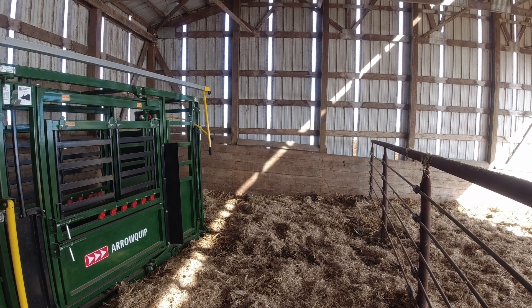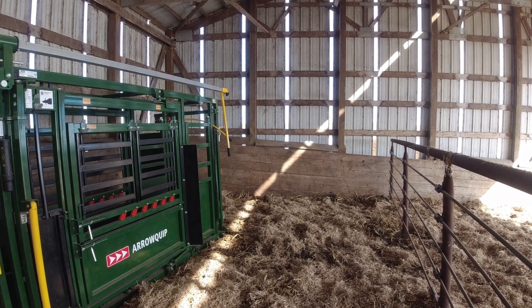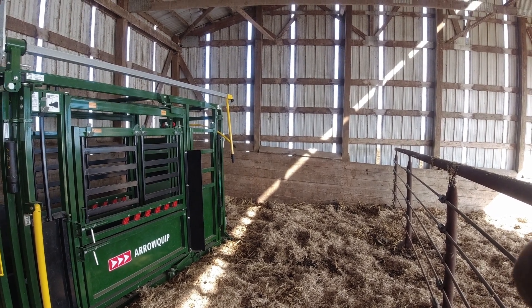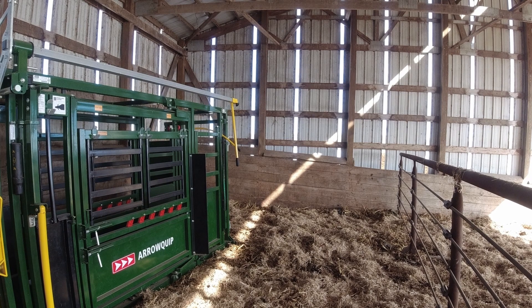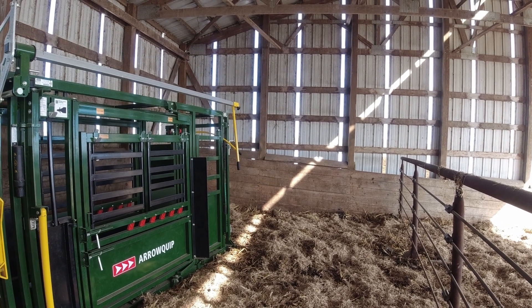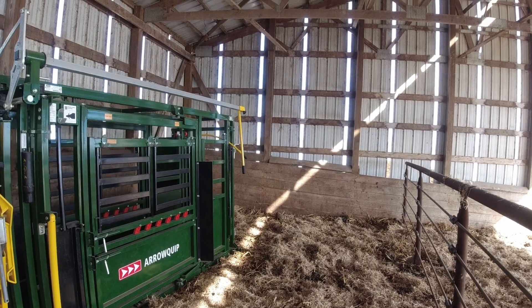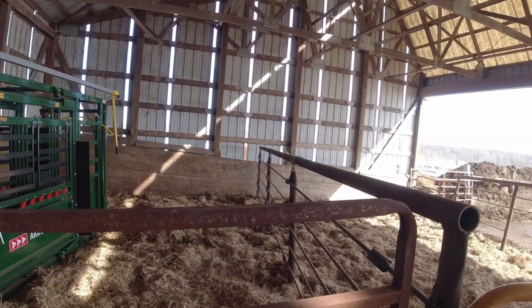Got the chute in here. We're missing a gate — I put a gate off the other side so it's kind of like a bud box. Get them in that corner and run them in the chute that way. It's not perfect, but the setup actually works pretty decent.